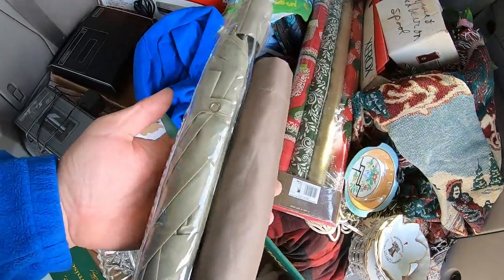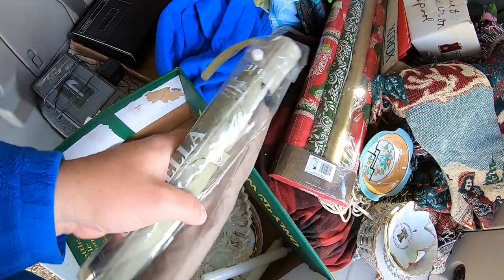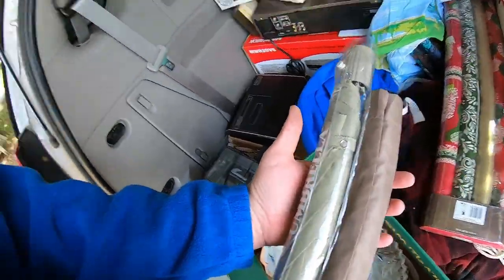I had this crazy idea. You come across umbrellas all the time at auctions — they come in boxes of stuff. I thought, why not just keep them in my car? Driving around someday, just keep it in mind that they're there. And then you see someone who gets caught out in the rain, pull over and hand them an umbrella. I think it'd be kind of fun just to see the look on their face. I'm sure they'd be really appreciative.